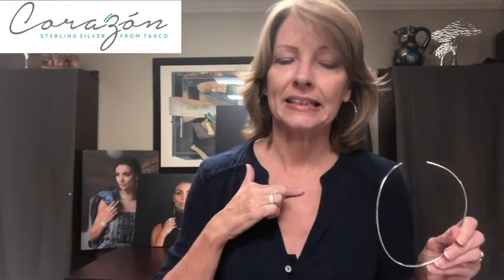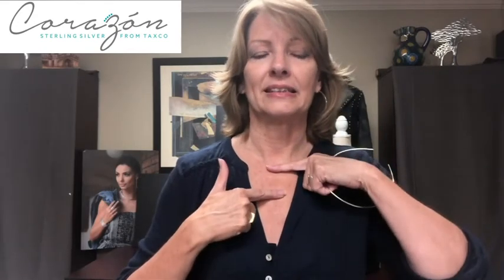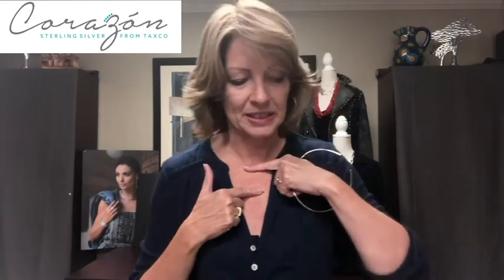We carry chokers in 16-inch and 18-inch lengths. If you have a wider neck, get an 18-inch and it's going to bring your pendant down to about there. A 16-inch, of course, is going to sit higher up.